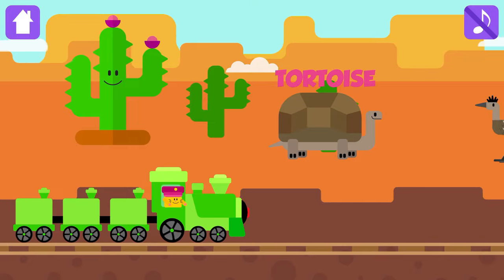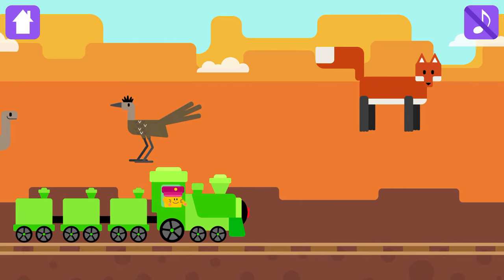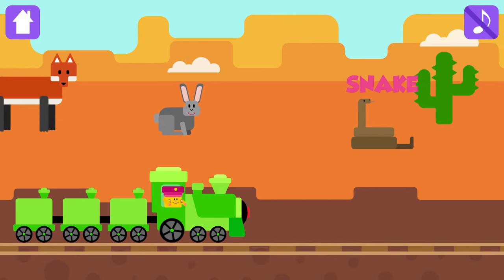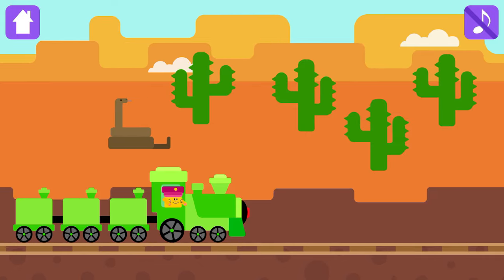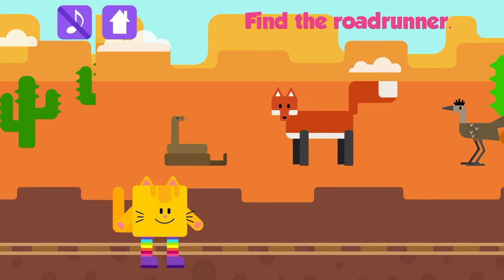Tortoise, Roadrunner, Fox, Rabbit, Snake. Find the Roadrunner.